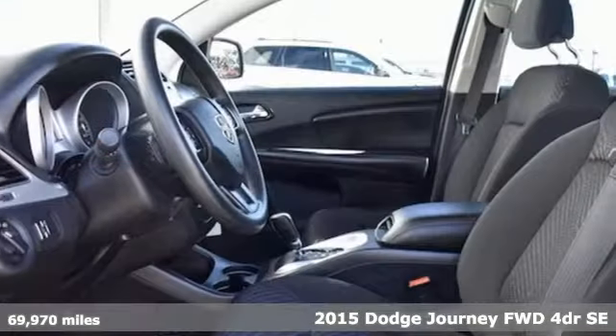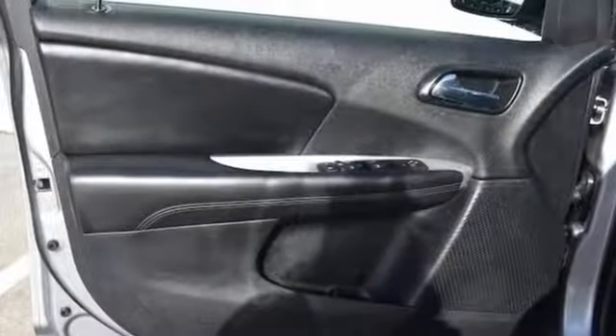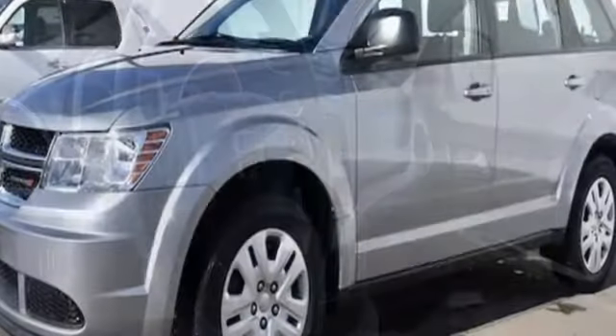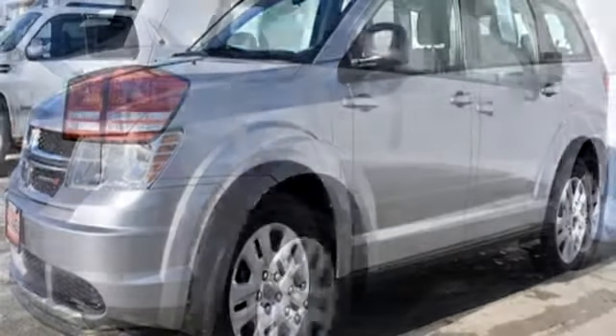It's well-equipped with the features you need: inline four-cylinder engine, dual zone climate control, external memory control, manual tilting steering column, keyless go, touchscreen display, four 12-volt power outlets, and power heated mirrors.